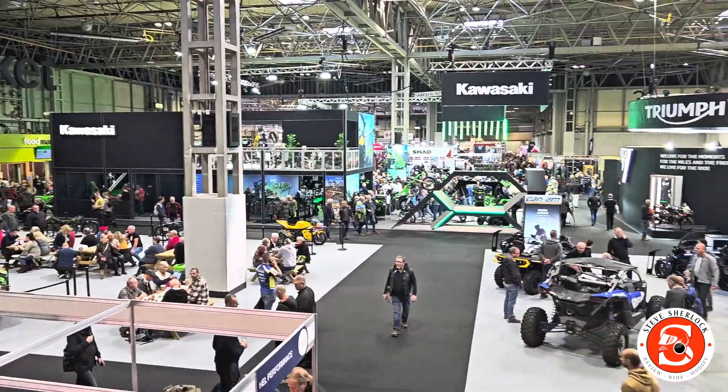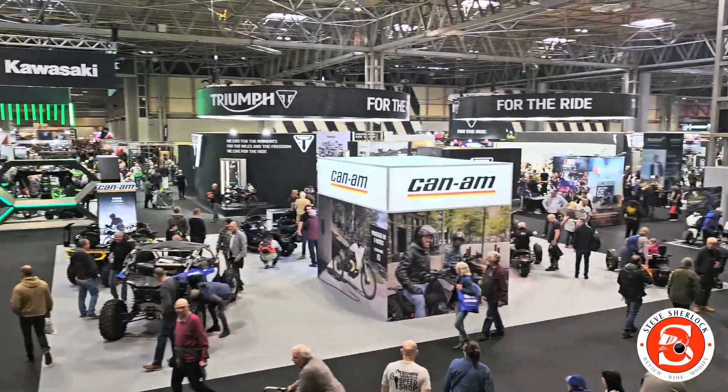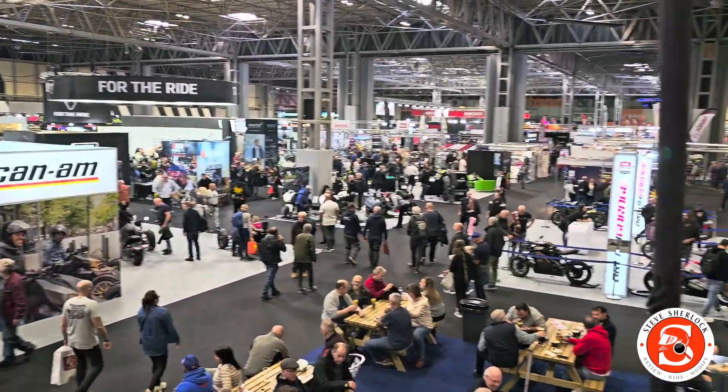So here we are on top of the bar bus. Going to Kawasaki next. We've done Ducati. We've done KTM. And we've done Guinness.